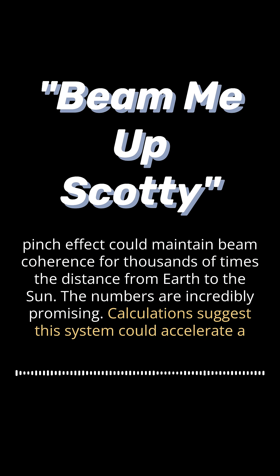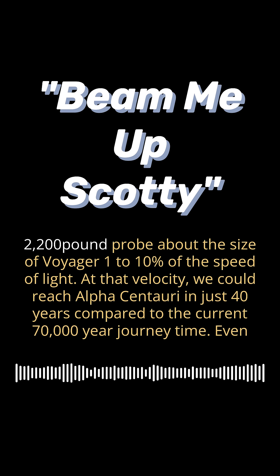The numbers are incredibly promising. Calculations suggest this system could accelerate a 2,200-pound probe — about the size of Voyager 1 — to 10% of the speed of light. At that velocity, we could reach Alpha Centauri in just 40 years, compared to the current 70,000-year journey time.